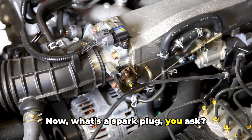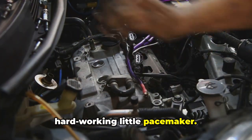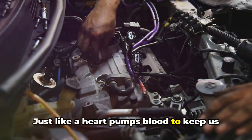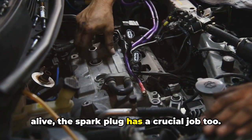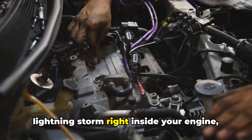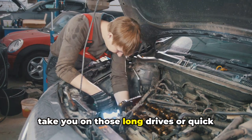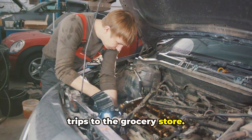Now, what's a spark plug, you ask? Picture the spark plug as a diligent, hard-working little pacemaker. Just like a heart pumps blood to keep us alive, the spark plug has a crucial job too. It ignites the fuel, creating a miniature lightning storm right inside your engine, giving your car the energy it needs to take you on those long drives or quick trips to the grocery store.